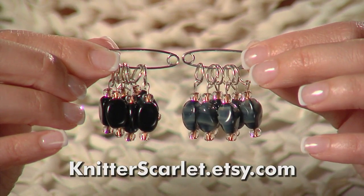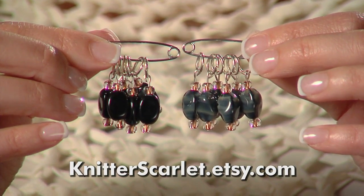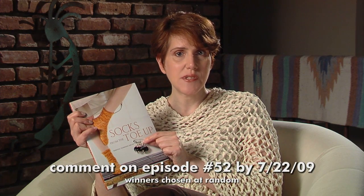Around the same time, Kath from the Knitter's Scarlet Etsy store sent me two sets of gorgeous stitch markers to give away. So let's have a giveaway! Just answer this question: what's your favorite way to knit socks — toe-up or cuff-down? Leave your answer in the comments for this episode, number 52, by July 22nd at LetsKnitTogether.com. There will be two winners — each winner will get a copy of the book and a set of stitch markers. We'll announce the winners in our next episode.